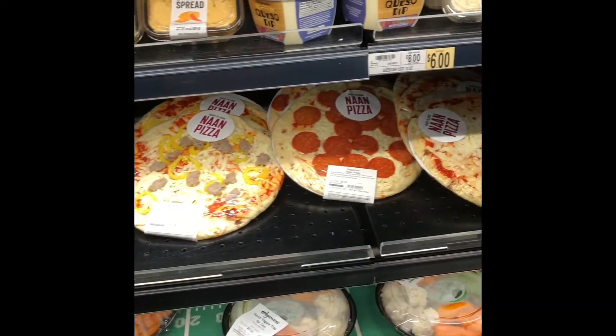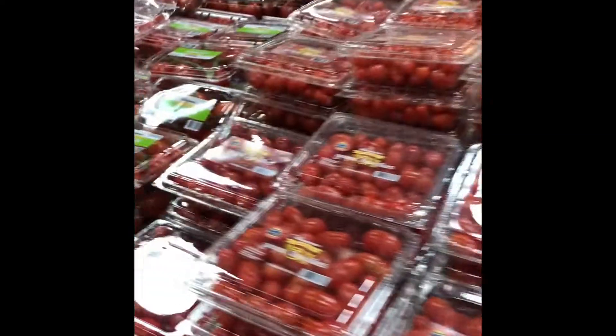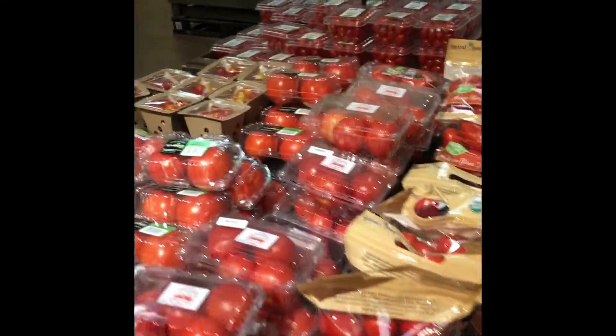Here we have some freshly prepared pizzas if you're trying to save time. There's also some really nice fresh juices here. Here we have a wide variety of tomatoes which are rich in folate, vitamin C, and potassium.